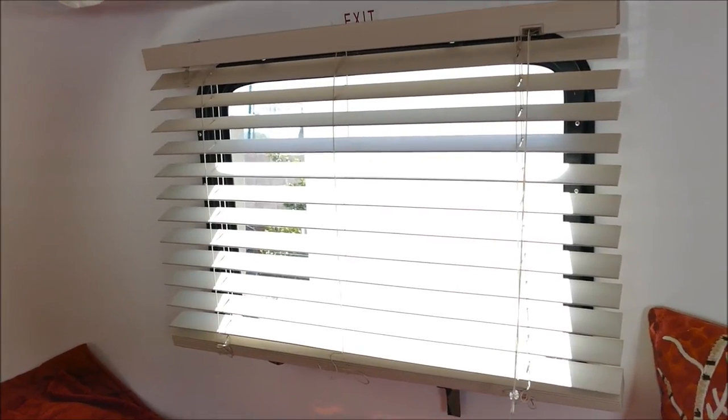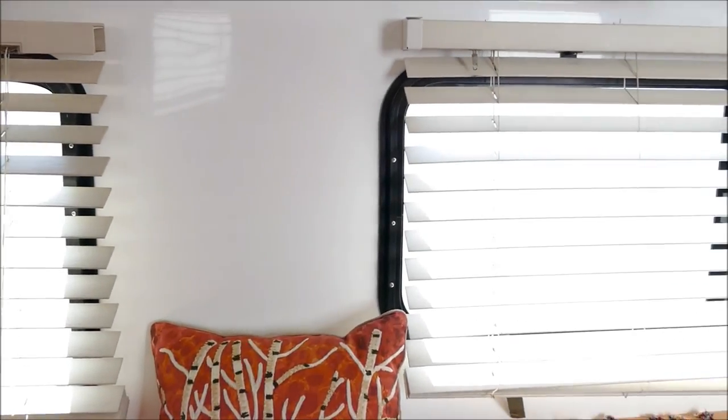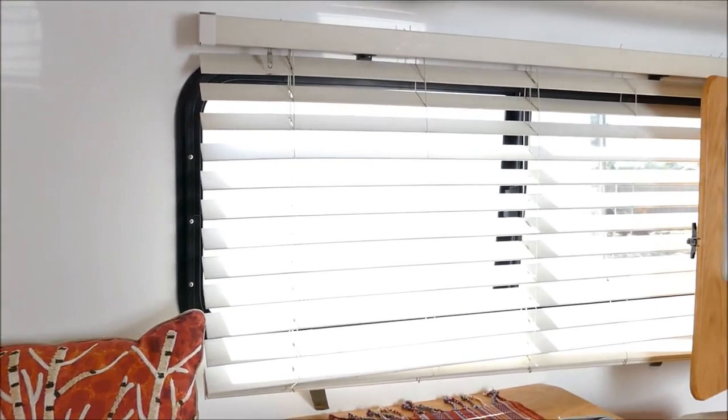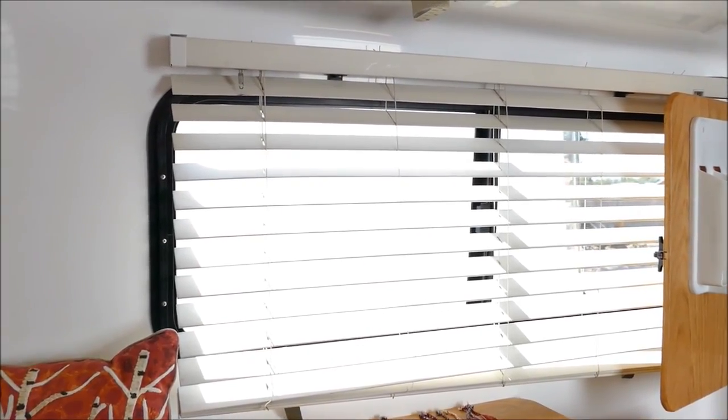The upgraded wood blinds provide privacy and the ability to keep the heat and cold out quite nicely. There are three windows and all of them have blinds on them.